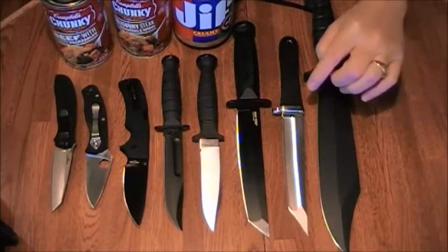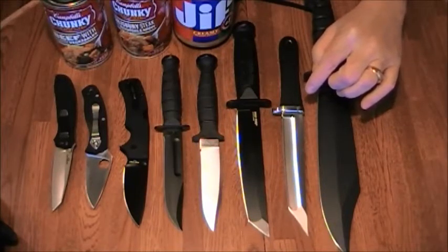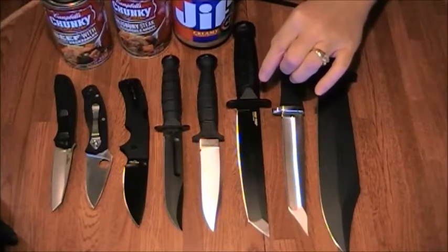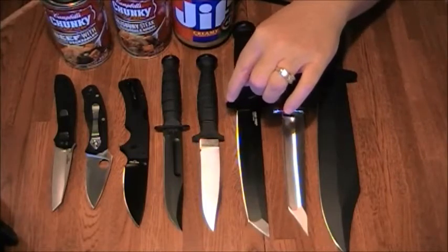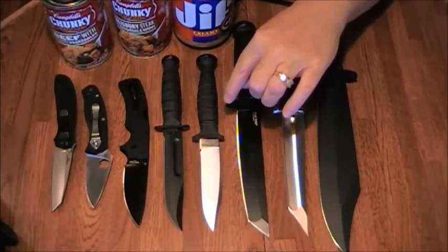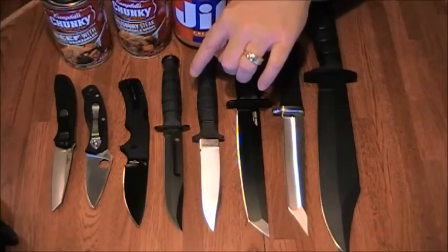This is the SOG Tsunami, this is the Cold Steel Leatherman Tonto, and this is a discontinued knife which I found luckily — it's the Ontario Spec One SP-21. Basically it's their version of the Mark One.